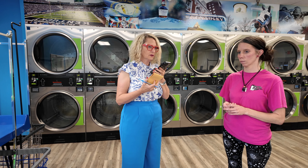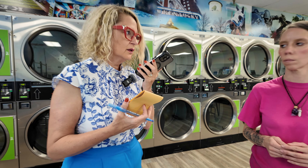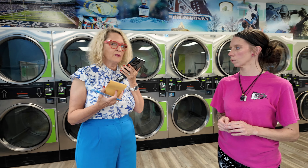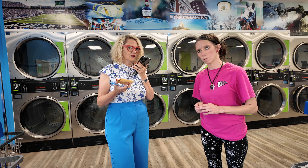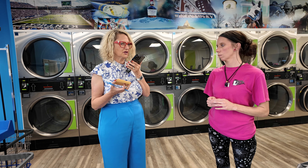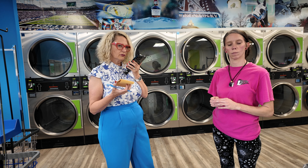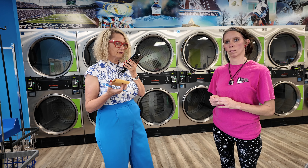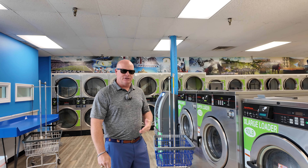We're on a phone call with a customer directing them to come in. She asks about the soap, and I tell her that when she gets there I'll instruct the staff to give her some laundry soap for her washer.